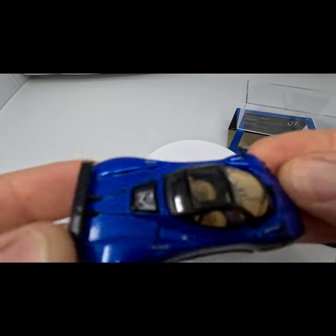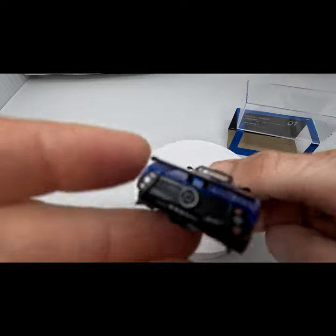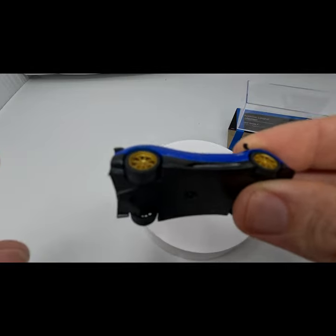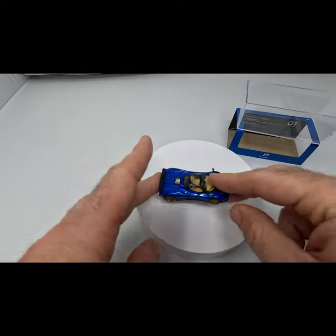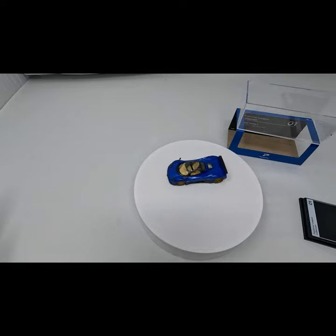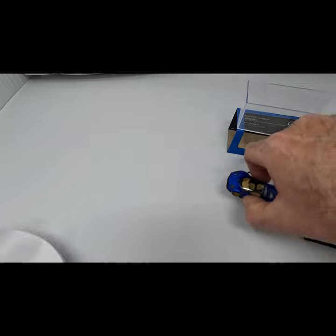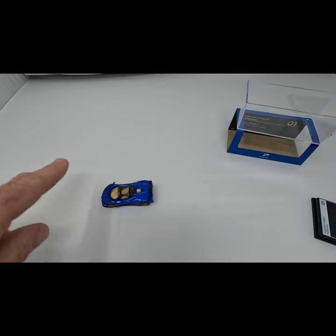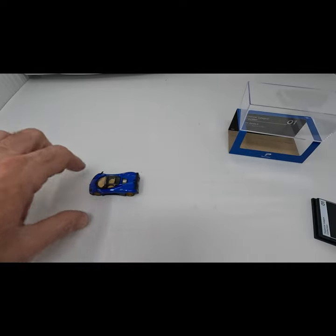Here I have removed the car from the base. It is surprisingly lightweight — the bottom feels to be either plastic or a lightweight non-magnetic metal. The tires seem to not be spinning very well, so let's give it a little test. No, it does not roll very well, so this is definitely a display model and not very good on a track.